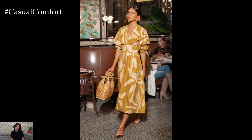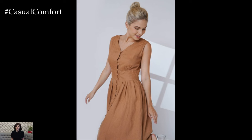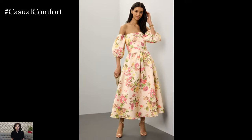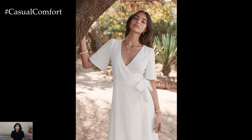In this video, we'll be showcasing some of the best linen dresses for summer and fall, providing you with plenty of outfit inspiration and styling tips. So sit back, relax, and get ready to discover your new favorite linen dress. And remember, if you love what you see, don't forget to subscribe to our channel and leave a comment below with your favorite looks.